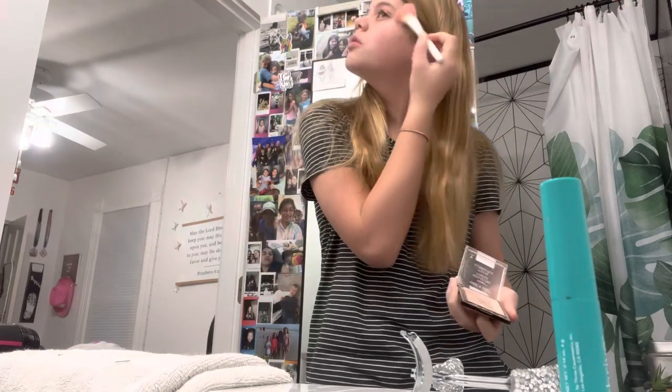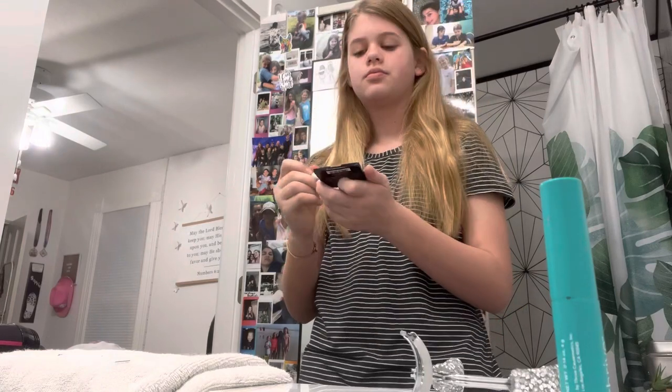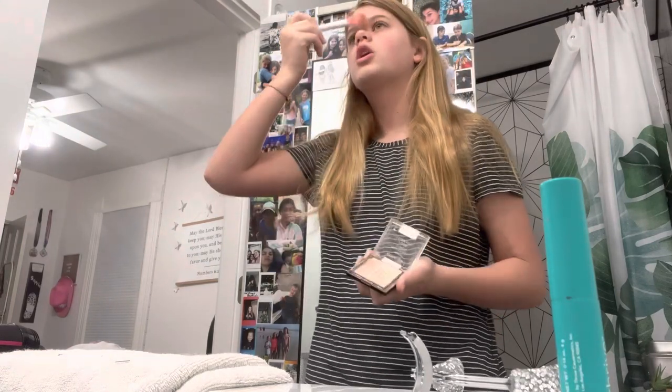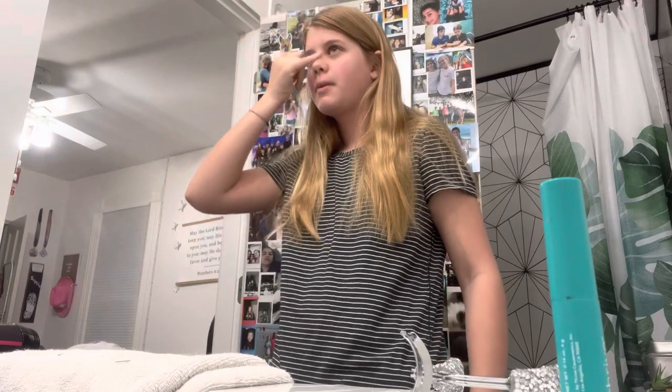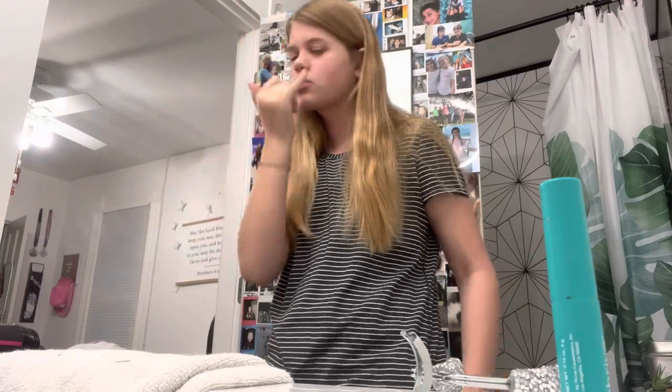A couple swipes here, and then right here too. It's very shiny, and if it's too shiny I'll take my pinky and blend it a little bit like that. Okay, we saved money. I'm going to put this right there with my chapstick.